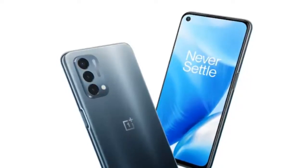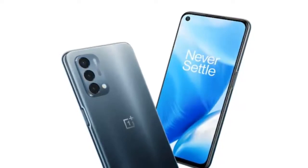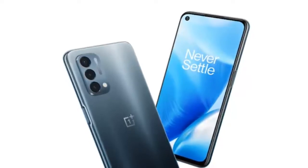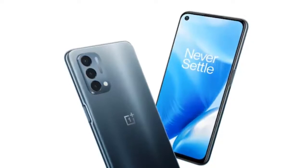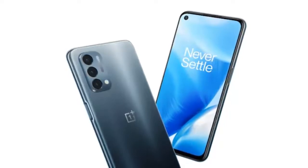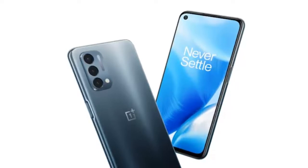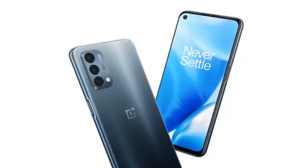The OnePlus Nord N300 5G will also be the first OnePlus Nord smartphone in North America to feature a MediaTek processor. It was previously spotted on the FCC certification website with the model number CPH2389, confirming that the handset would offer support for six 5G bands: N2, N25, N41, N66, N71, and N77.